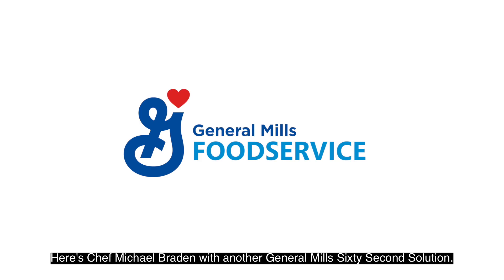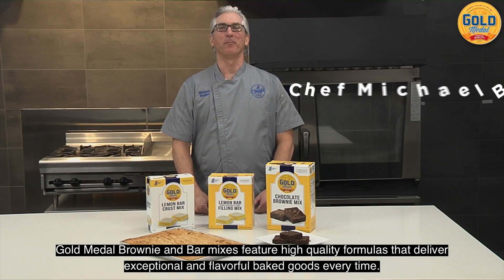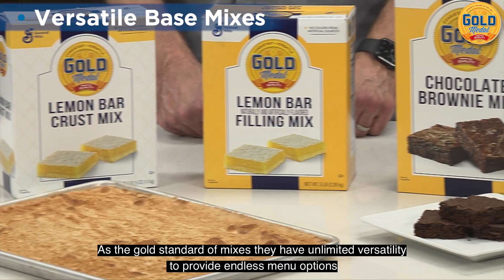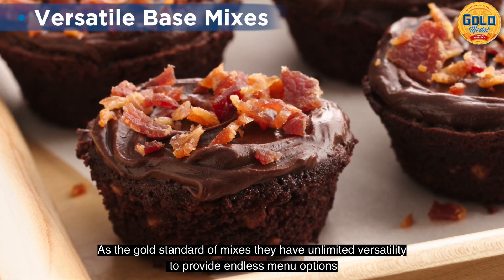Here's Chef Michael Braden with another General Mills 60-Second Solution. Gold Medal Brownie and Bar Mixes feature high-quality formulas that deliver exceptional and flavorful baked goods every time. As the gold standard of mixes, they have unlimited versatility to provide endless menu options.